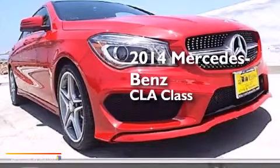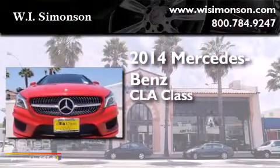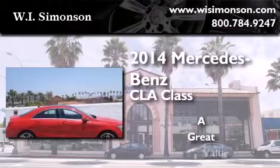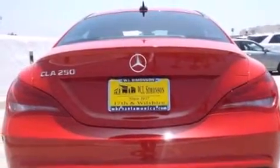This is a brand new 2014 Mercedes-Benz CLA Class. Its top features and packages include the Premium One Package, the Multimedia Package, a Navigation System, and a Rearview Camera.